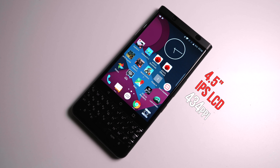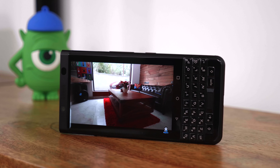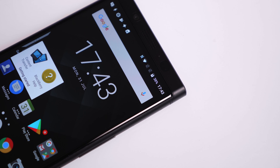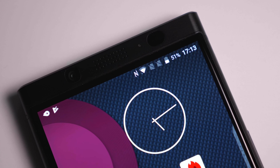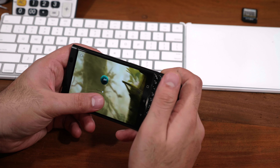Despite the 4.5-inch LCD display, you get a nice 434 pixels per inch. The display is an IPS LCD, so it has great viewing angles and the colors just pop. The resolution is 1620 by 1080 pixels, which is slightly less than a full HD display, but the 434 PPI makes the display really crisp and the colors really pop.